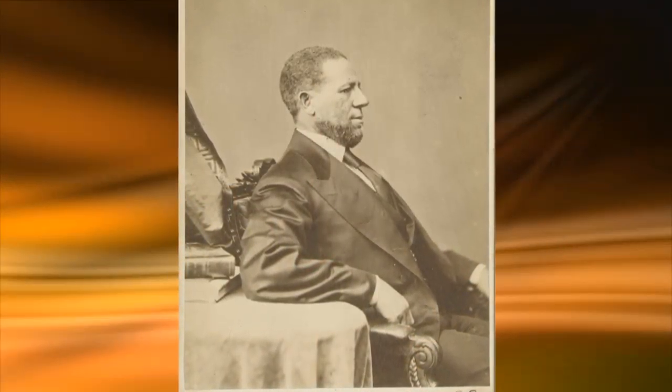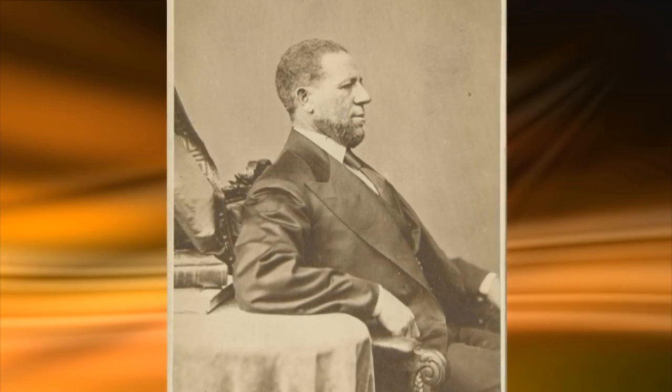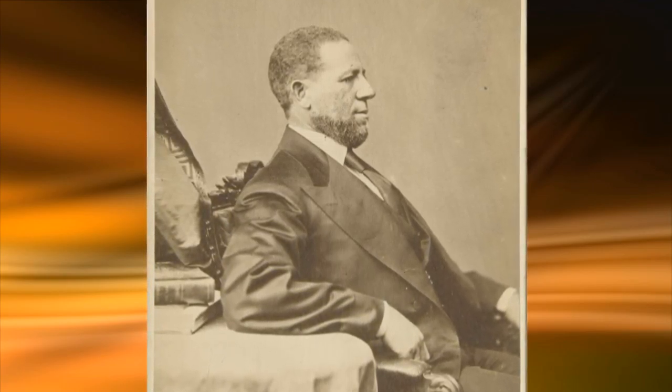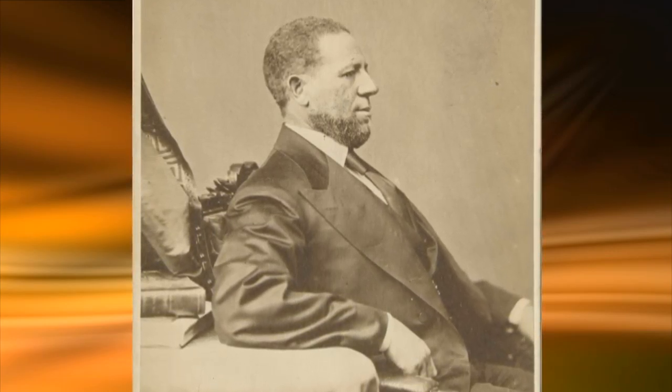We have just a little time left, so I want to make sure we get to two photographs you've brought in. Tell me about Hiram Revels. We have a portrait of him. Hiram Revels was a North Carolina-born freeborn man from the 1830s who went to Mississippi, entered politics, and became the first elected African-American member of the United States Senate. He also has a Baltimore connection — you'll have to go to the collection to learn more.